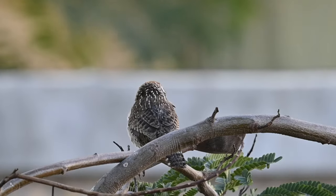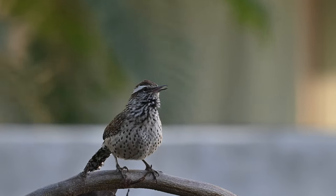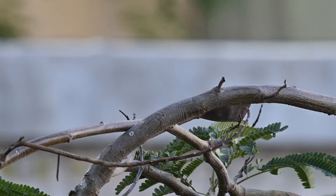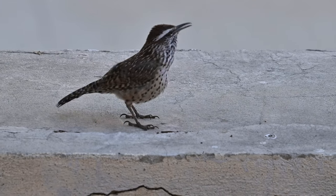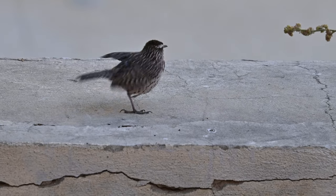Cactus wrens are omnivorous, meaning they eat both plants and animals. They feed on a variety of items including mostly insects, spiders, lizards, snakes, small rodents, and fruits. Cactus wrens don't even usually need to drink water because they get the liquids from all the foods they eat, which are mostly insects.